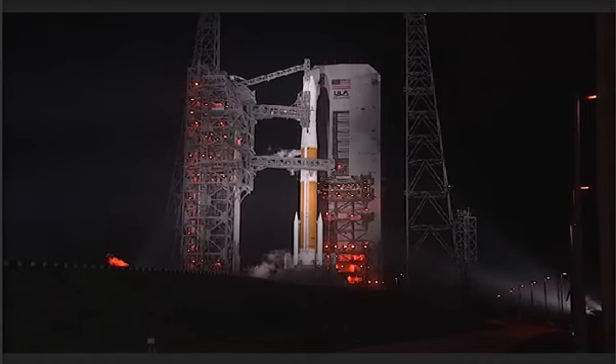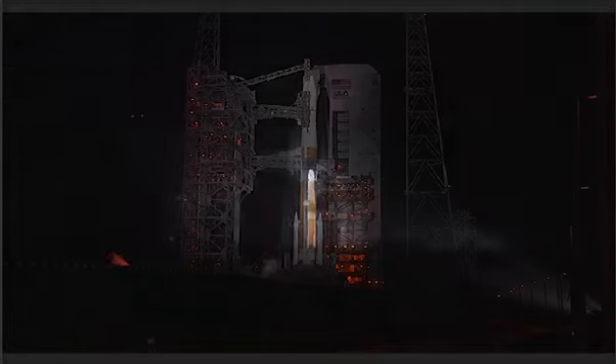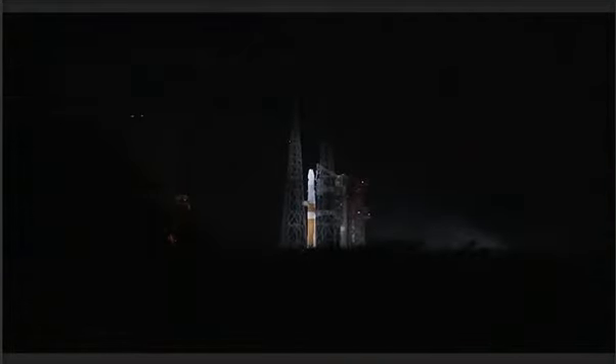2nd stage liquid hydrogen tank. At T-60 seconds, the eastern range readiness is verified. At T-50 seconds, the DCSS liquid hydrogen tank is secured at flight level. At T-15 seconds, the ROFIs, or sparklers, are ignited to burn off excess hydrogen at the base of the vehicle.